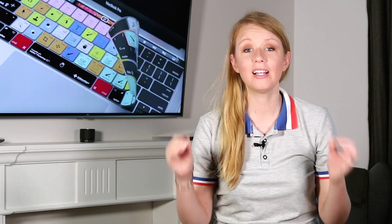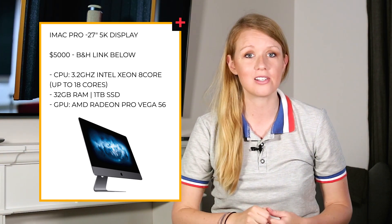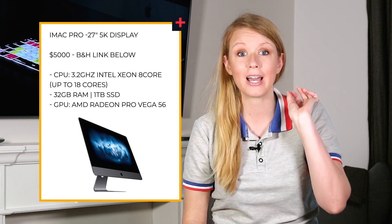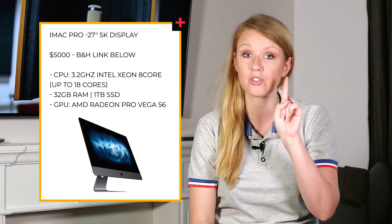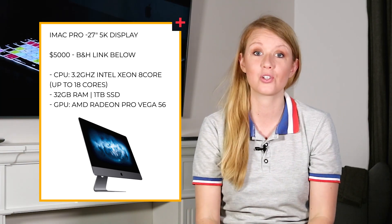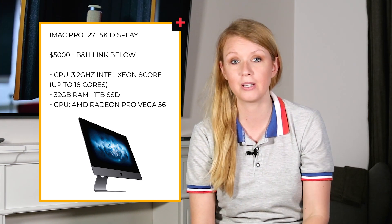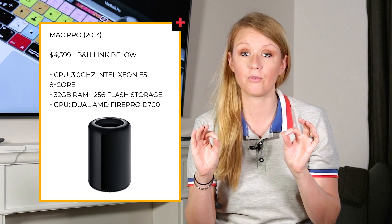The only downside with this tower is you need to buy a separate monitor, but that's pretty standard. For Mac desktops, I'd recommend the iMac Pro — a beast of a machine with a 3.2 gigahertz Intel Xeon eight core processor configurable up to 18 cores, a Radeon Pro Vega 56 GPU, and 32 gigabytes of RAM configurable up to 128 gigabytes. It has one terabyte of SSD storage and a built-in 27 inch 5K screen. Starting price is $5,000. If you can't make that leap, I'd recommend the 2013 Mac Pro trashcan model — I have the eight core version with 32 gigabytes of RAM and it works great.